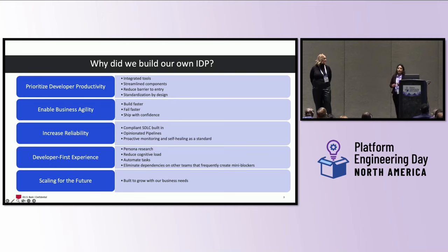We also constantly take feedback from our customers. When we're building the internal developer portal, we consider all 70,000 employees within US Bank as our customers — and we take feedback from them on how this tool provides value to the business.